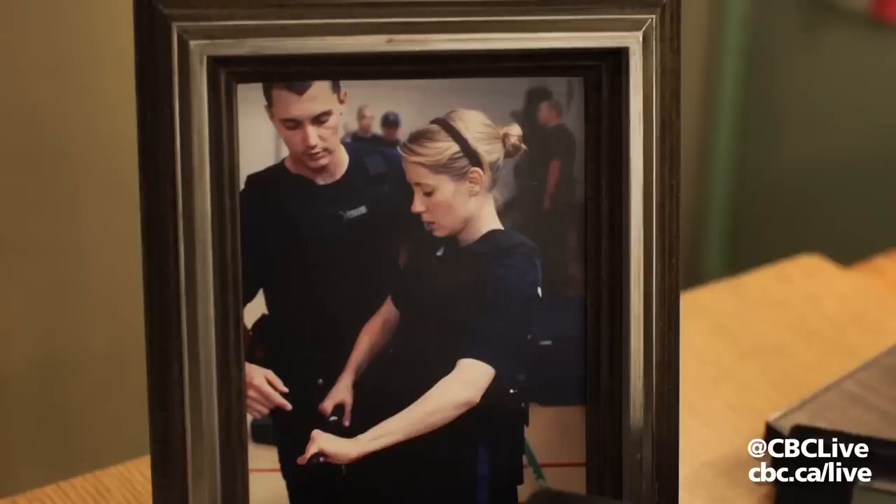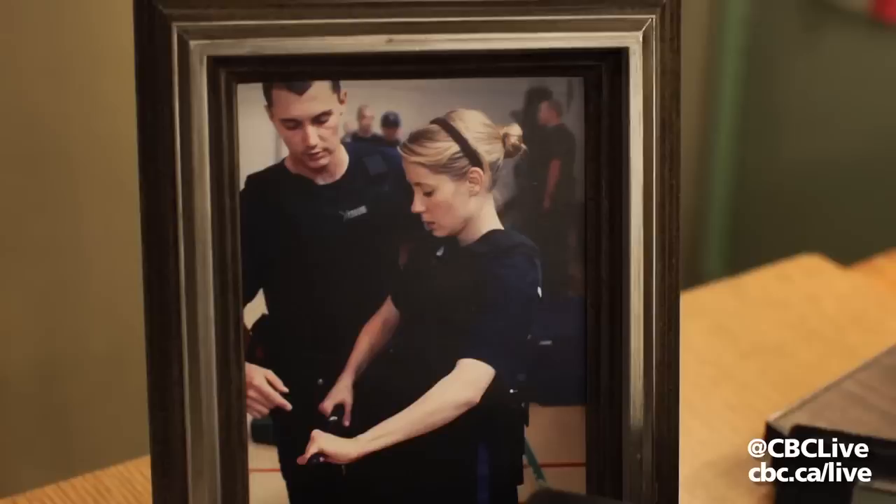So here we are in the police station. This is where I live most of the time. I got to do real cadet police training with the RNC, the Royal Newfoundland Constabulary. So this is Leslie's cat — she looks pretty relaxed.